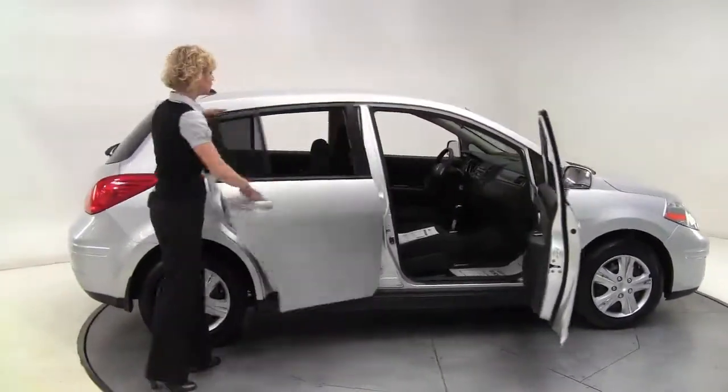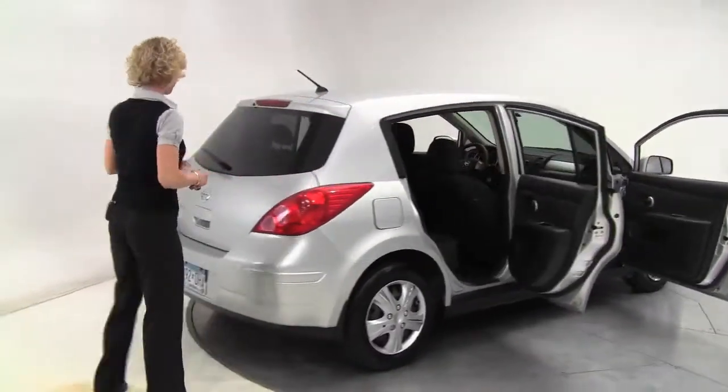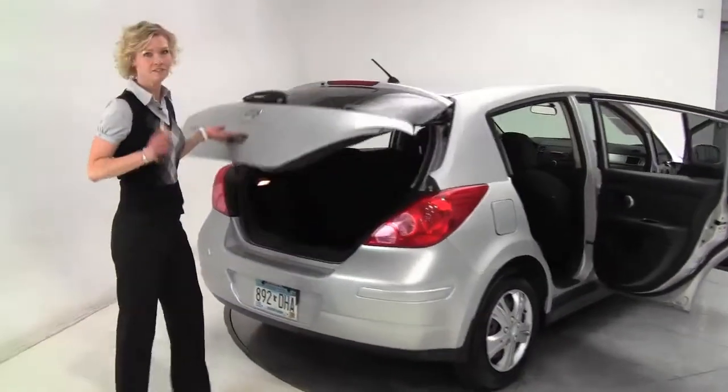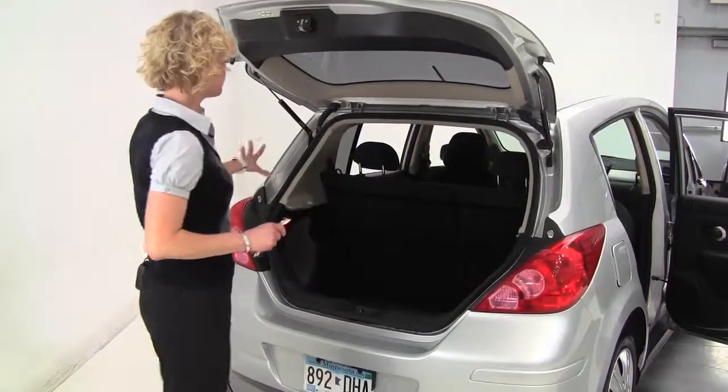Brilliant silver, charcoal cloth interior. Really nice and clean. The tires look good. The hatchback edition providing tons of interior space — really way more than any in its class. Nice amount of cargo space.